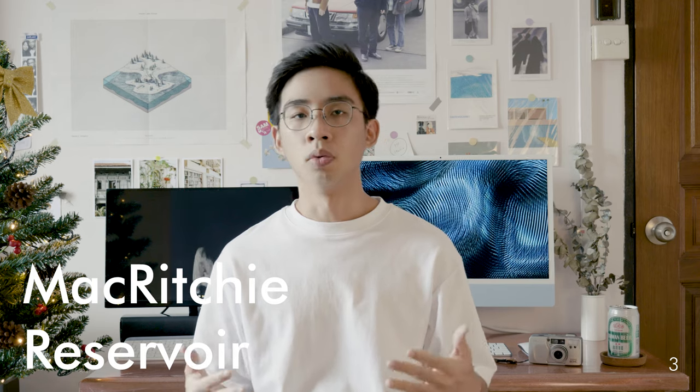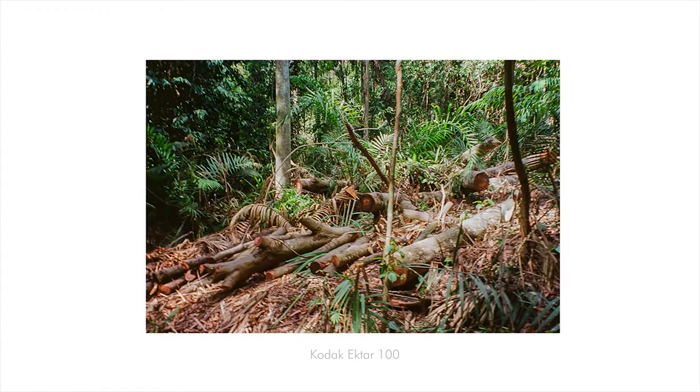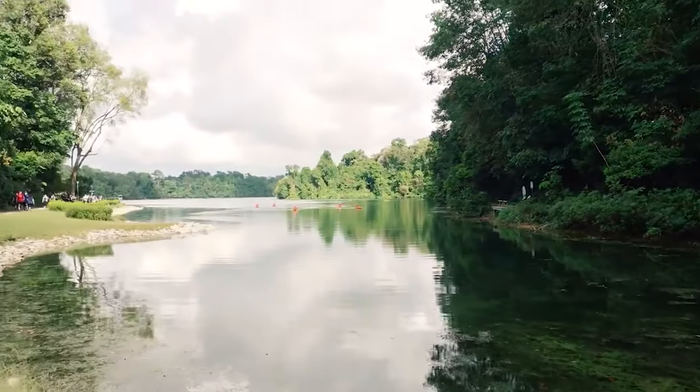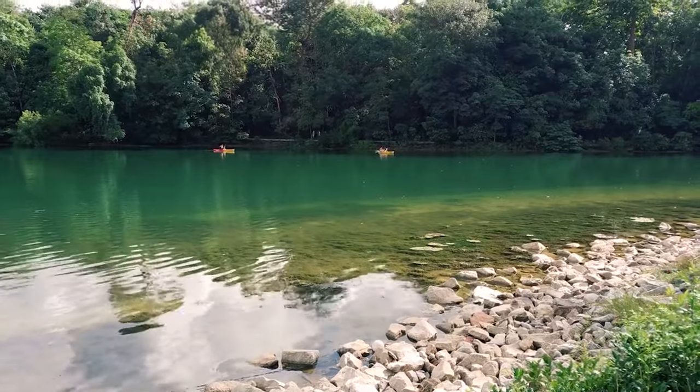Number three: MacRitchie Reservoir. MacRitchie Reservoir is Singapore's oldest reservoir, completed in 1868 by impounding water from an earth embankment. It actually took me three and a half hours to complete the 11-kilometer nature trail. Along the trails you are covered by a forest canopy and can find a lot of interesting woods, trees, and boardwalks surrounding the turquoise water of the reservoir — definitely a lot to shoot along such a long trail.